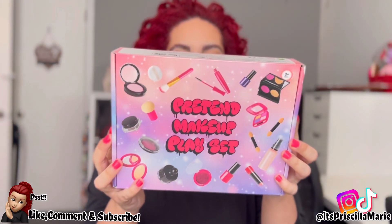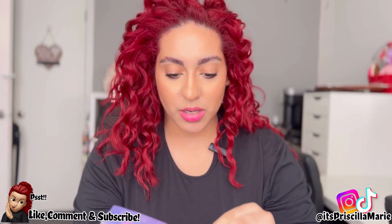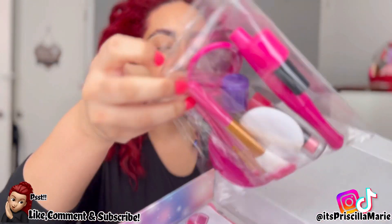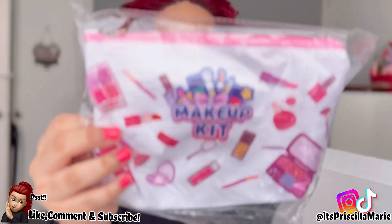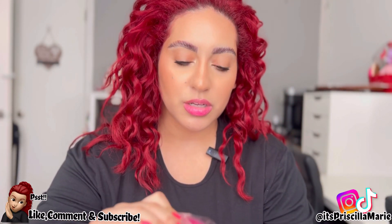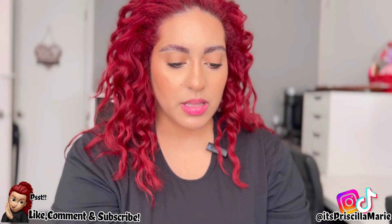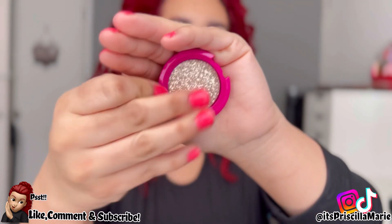One thing I got is another little makeup kit for my toddler — she's been doing her makeup with me. This kit was so cute and so affordable. It comes with brushes and little fake makeup. She loves stuff like this. It has a little bag that says 'Makeup Kit.' Oh my gosh, this eyeshadow looks so pretty — I wish it was real eyeshadow, but it's not.